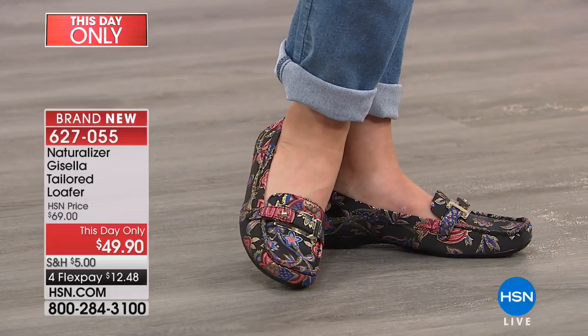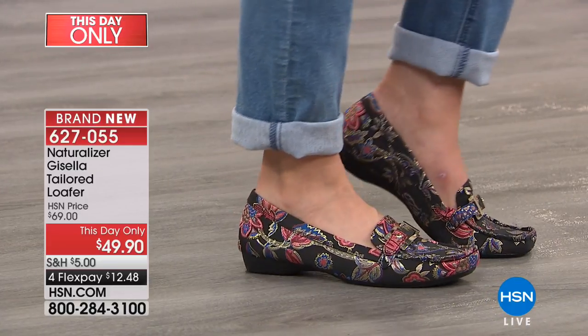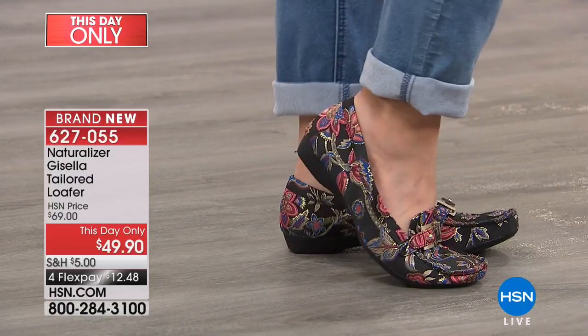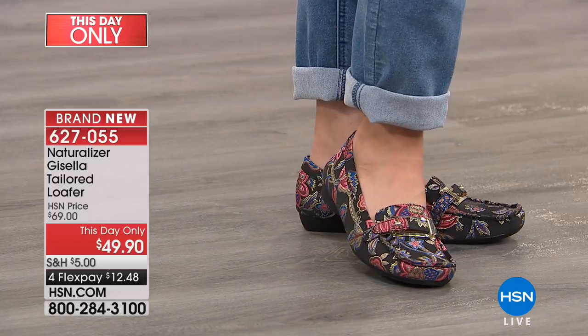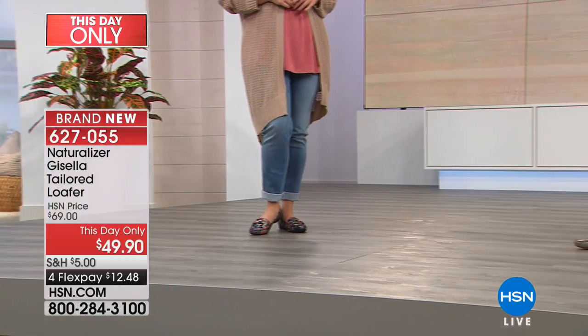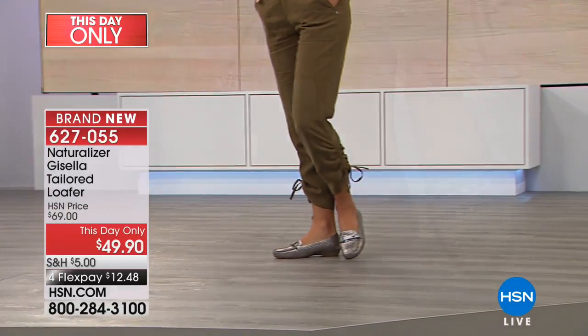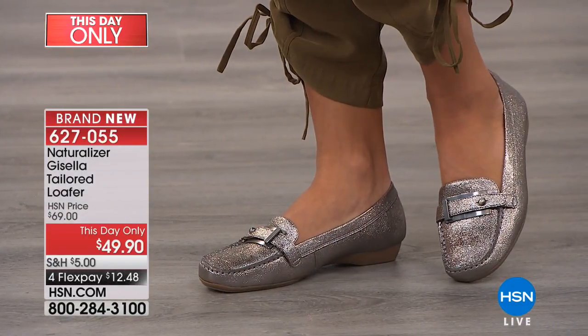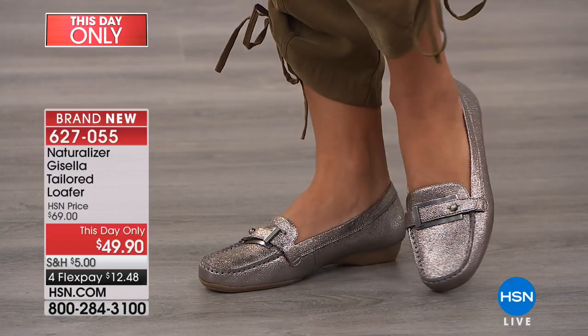If you have wide feet or bunions, I always suggest going for shoes that have a softer leather and a less structured look — something that molds to the foot. Maybe the Felicia that we started with, which was all suede — I think the Felicia would be really great for Kathy as well. Anything with softer leathers that have more give would definitely be it.